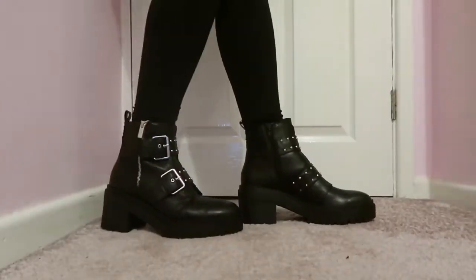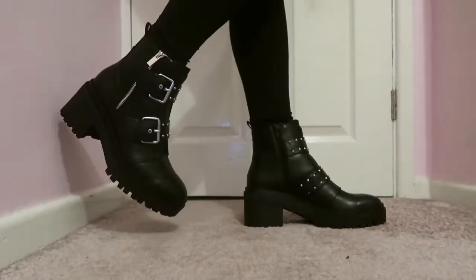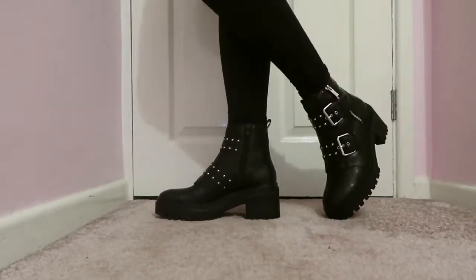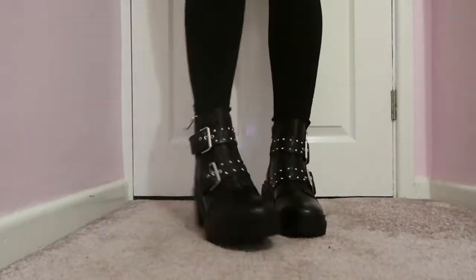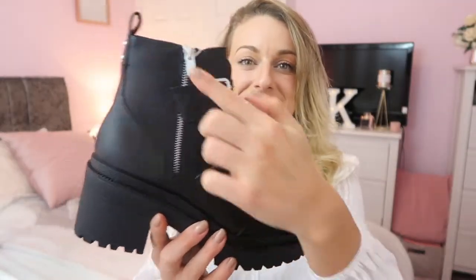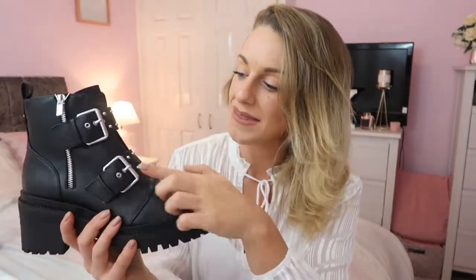The first pair are these really chunky, biker-style boots. When I ordered them I thought they weren't going to be me at all, but I have to tell you they are probably the comfiest shoe I have ever worn in my entire life. I actually really love them and kind of want to keep them — I think they're around the £45 mark. The detail is great: a really nice buckle detail, a zip, and there's a lot going on, but it's not too much because everything is all black and classy.